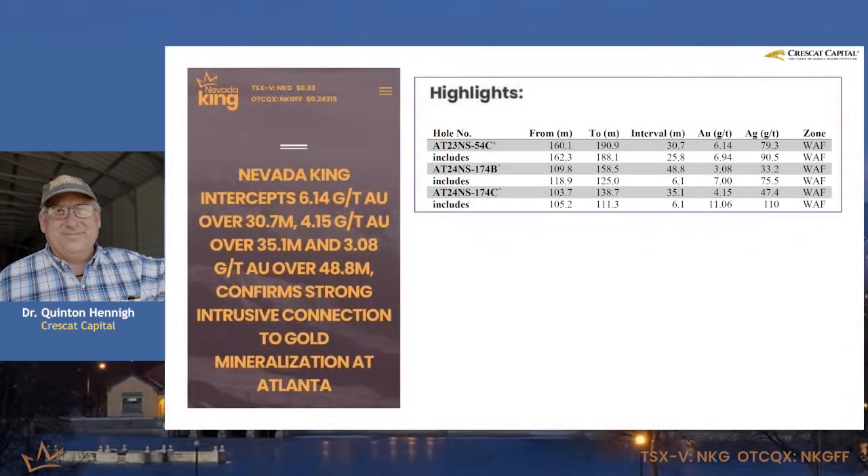Nevada King had some really nice results this week that continue to show there is high-grade here — in fact, the high-grade corridor that they're starting to define. And it also implies that there's a strong intrusive connection, in particular, to this high-grade source.